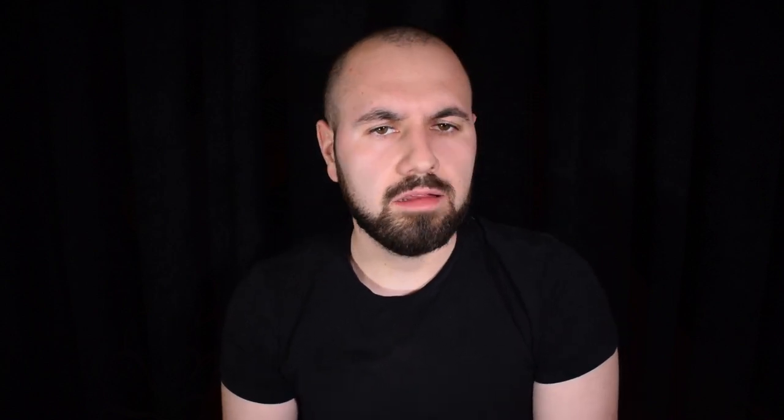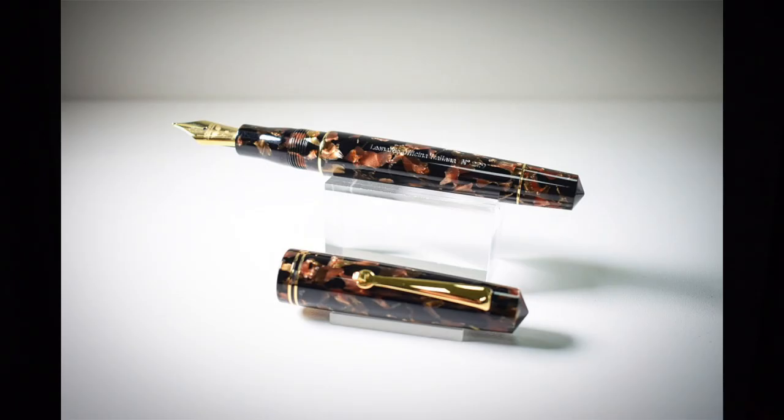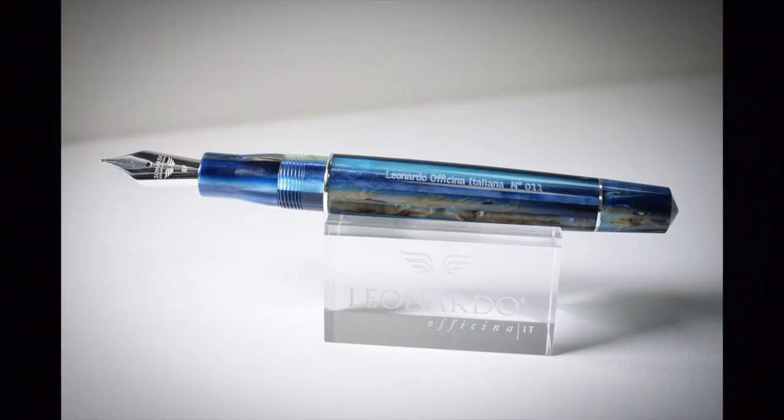After we finished with the materials, we moved into the first room of the factory — the assembly line and the office. Salvadore started to show me his latest collection, the Momento Zero in resin in three colors, and one specially made for Corsani in a very limited edition of 15 pens. After that we talked and then departed. Let's see the next footage.